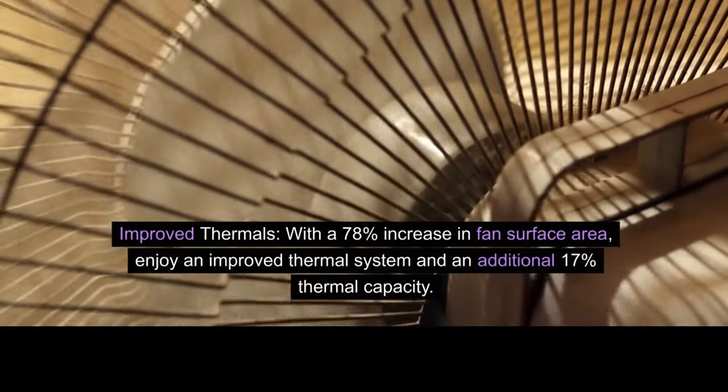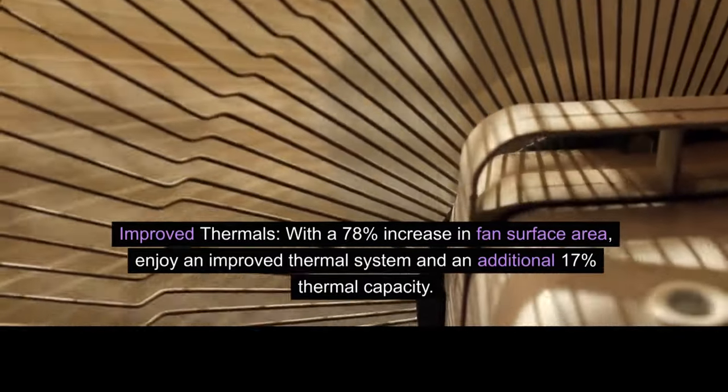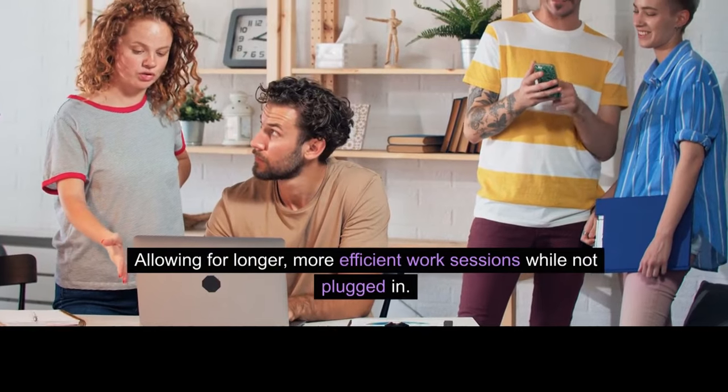Improved thermals. With a 78% increase in fan surface area, enjoy an improved thermal system and an additional 17% thermal capacity, allowing for longer, more efficient work sessions while not plugged in.